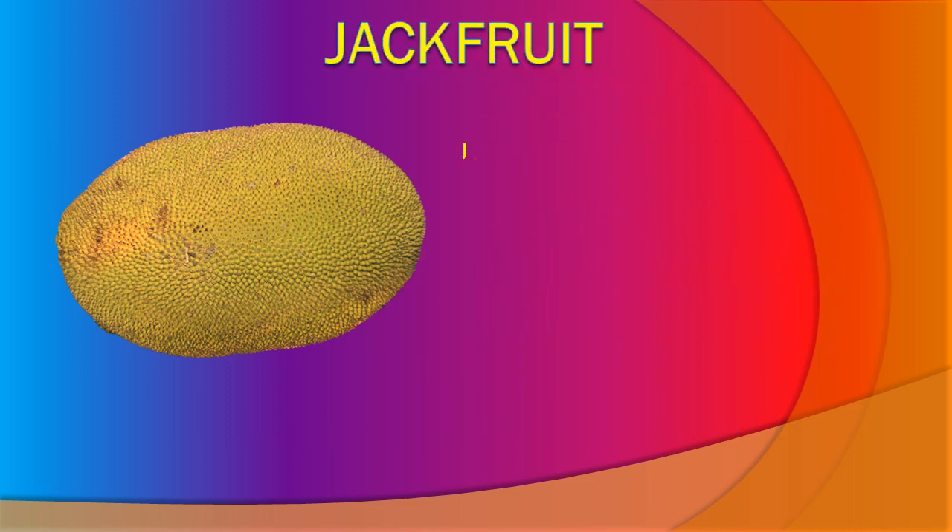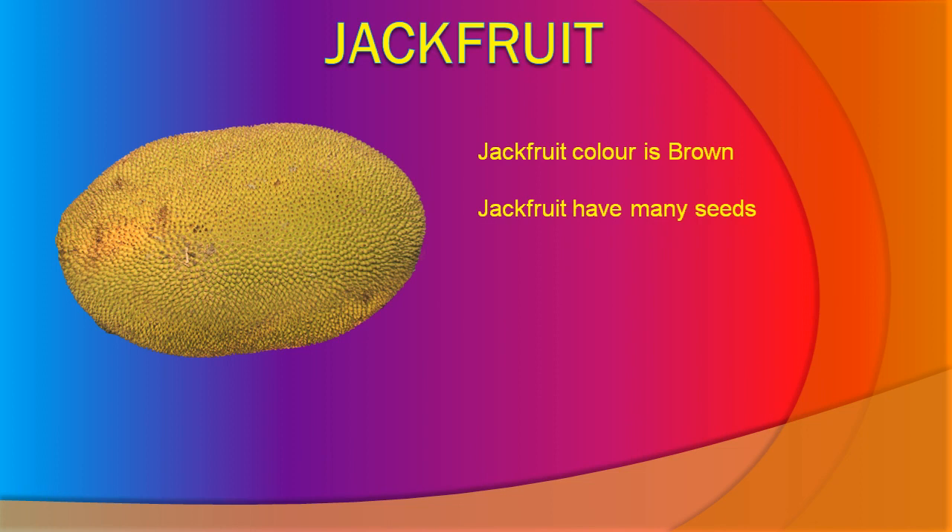Jackfruit. Jackfruit color is brown. Jackfruit has many seeds. Ripe jackfruit is juicy. Jackfruit is good for health.